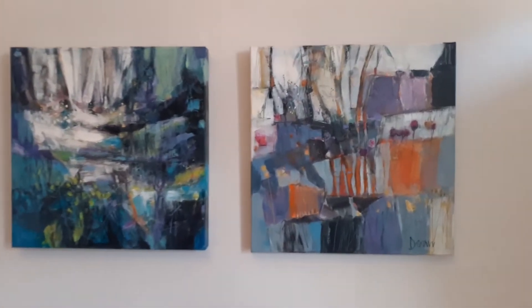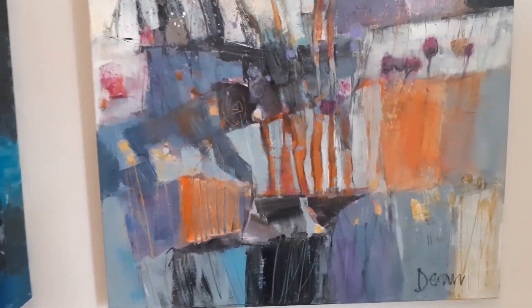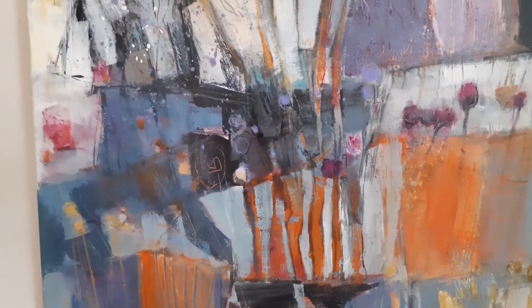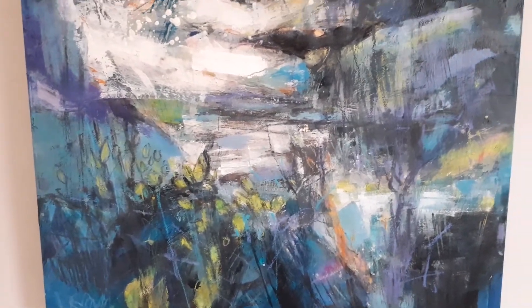With the collage built up on the canvas, the work can become very textural. I might add drawing into it as well.